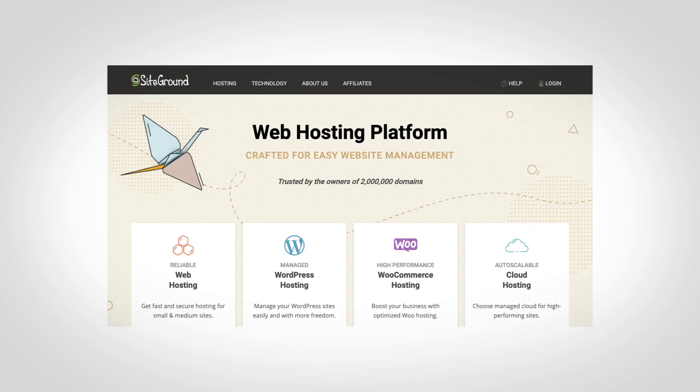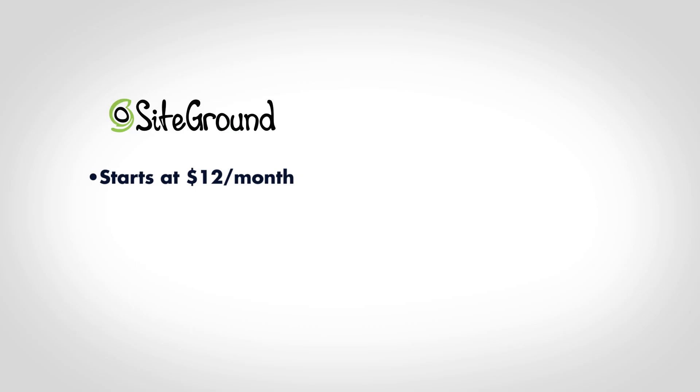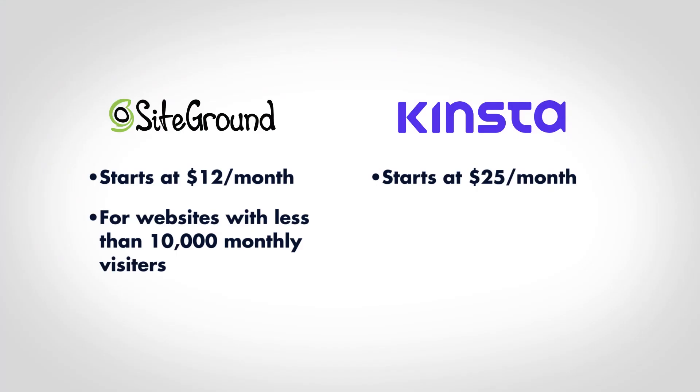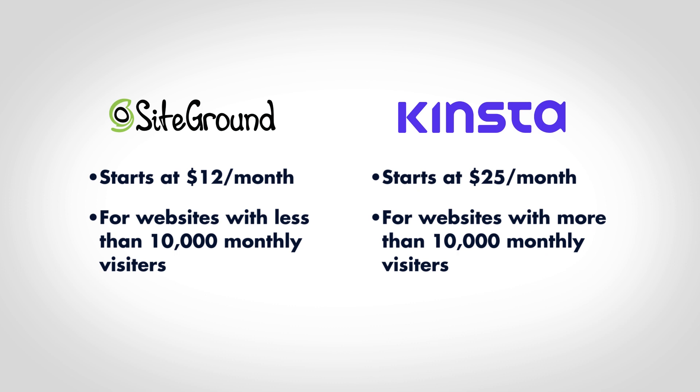So first I'll tell you my recommendations and then I'll explain how I got to them. I'd recommend two different WordPress hosts: SiteGround and Kinsta. SiteGround starts at $12 a month and I'd suggest it for small business websites with less than 10,000 monthly visitors. It's fast and reliable, and it's one of the few hosts in the entry-level tier that's not owned by EIG. Kinsta starts at $25 a month and I'd suggest it for websites with more than 10,000 monthly visitors. It has excellent uptime, excellent customer service, an intuitive interface for managing WordPress websites, and honest upfront pricing. If it's within your budget it's definitely worth using.